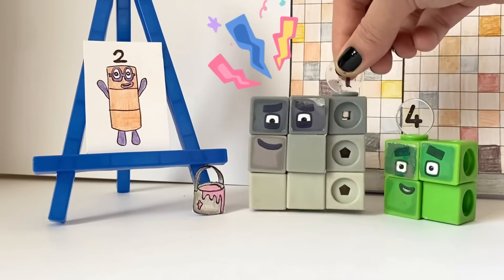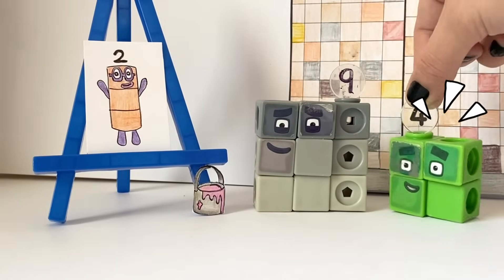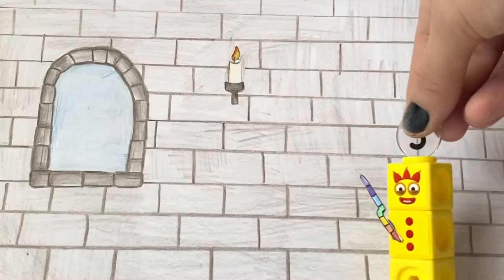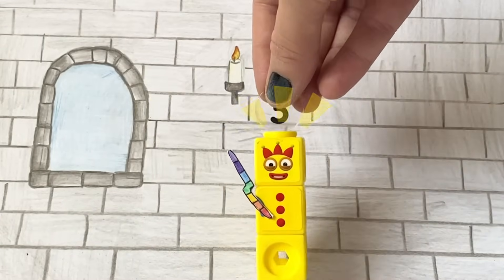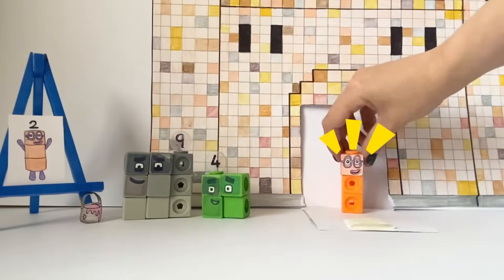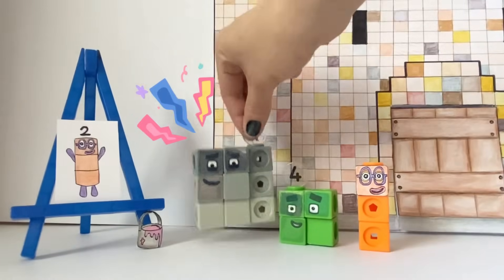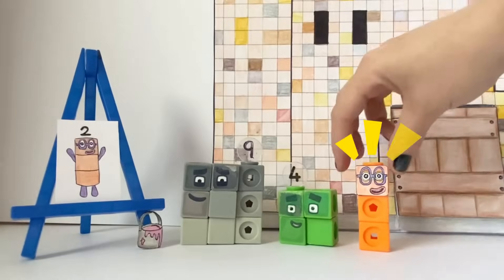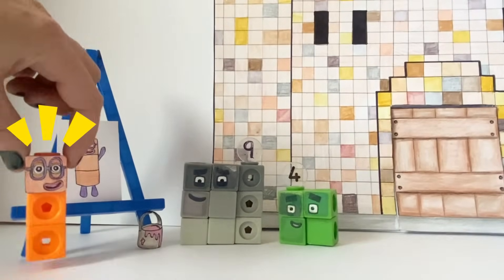That's Two's numberling there! But... something's a little odd! Clever old me! It's me, Two! How do you do? Hello, Two! I wanted to see Three's lovely portrait! It's so lifelike!